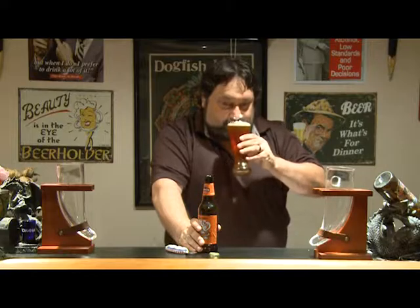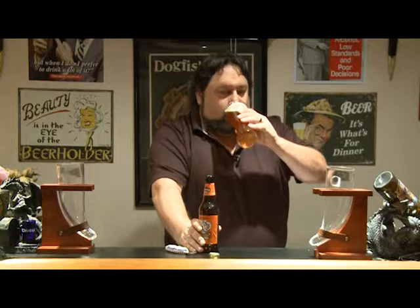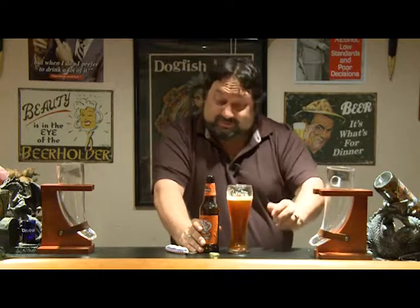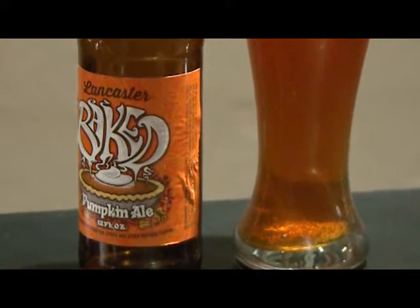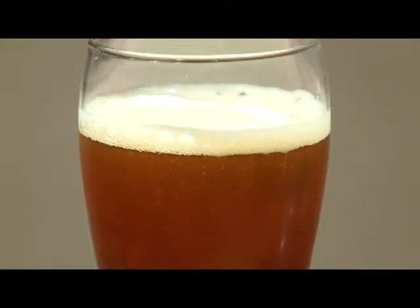Well, first of all, the smell — you get some spices but not a lot of pumpkin in the aroma. But when you taste it, you can really taste the pumpkin, and there are a lot of spices too. The smell wasn't as strong as I expected, but the taste is definitely there — there's a lot of flavor to this beer. It leans more on the spices than the pumpkin, but the pumpkin is there. With cinnamon and dare I say a hint of whipped cream — yes, this beer is totally like pumpkin pie.